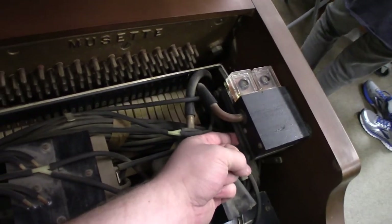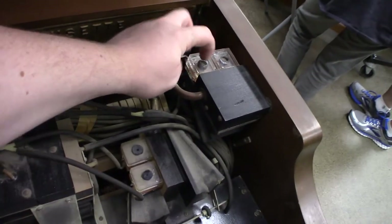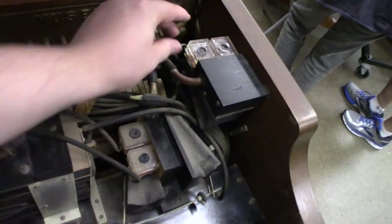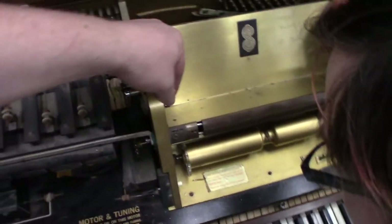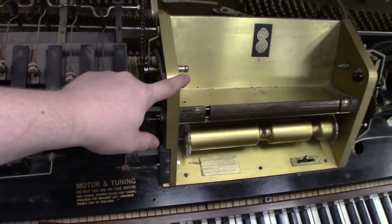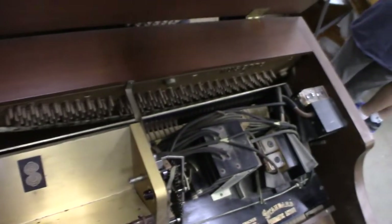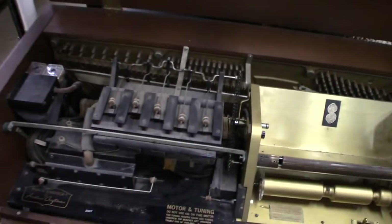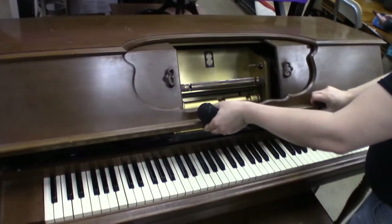That is a solenoid — a pneumatic-operated solenoid that operates the dampers. They feel like plastic, so this thing might be newer than it looks. But that's Bakelite, so this is at least from the 40s. It can damp the bass and treble sides separately — that's not even a normal piano function. What a remarkable piece of equipment.